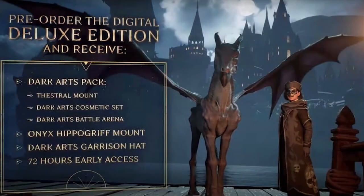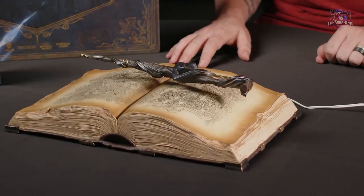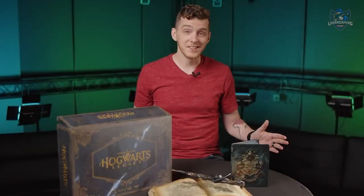The digital deluxe edition includes the same content as the deluxe but also adds the Onyx Hippogriff Mount, the Dark Arts Garrison Hat, and 72 hours of early access — and I do love when a game has early access.